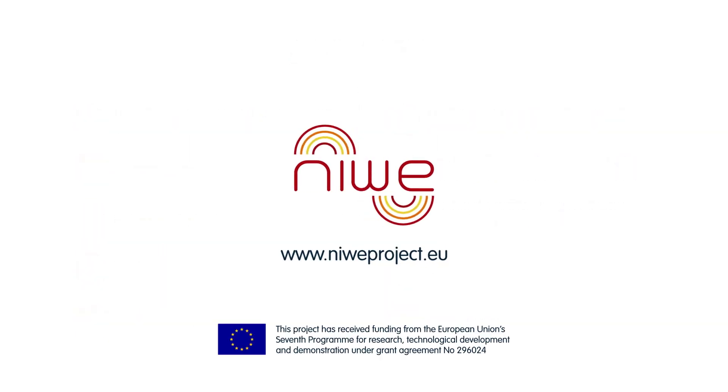NIWI — New Induction Wireless Manufacturing Efficient Process for Energy Intensive Industries. A project funded by the European Commission.